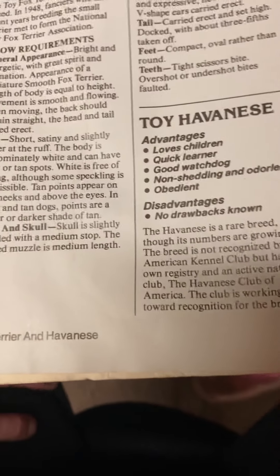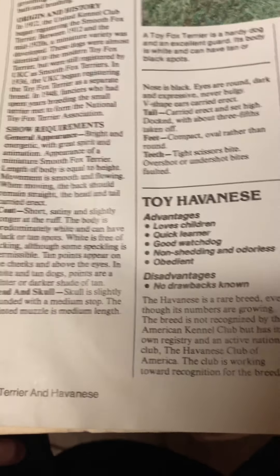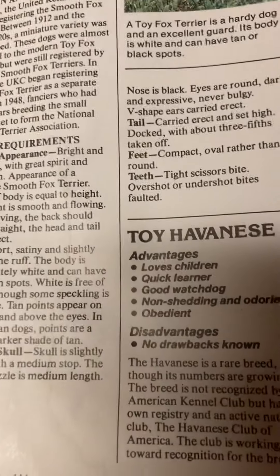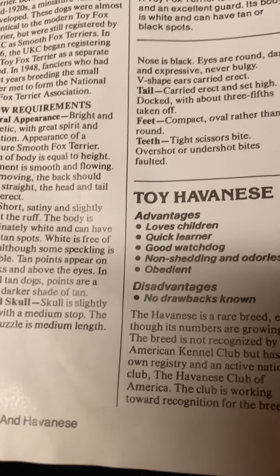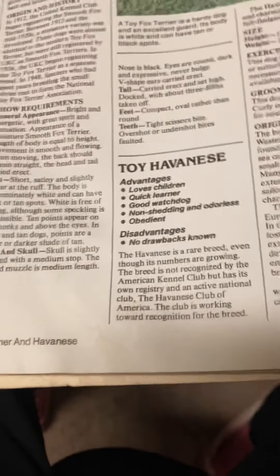In 1948, fanciers who had spent years breeding the small terrier met to form the National Toy Fox Terrier Association. Show requirements — general appearance: bright and energetic, with great spirit and animation. Appearance of a miniature Smooth Fox Terrier. Length of body is equal to height. Movement is smooth and flowing; when moving, the back should remain straight.